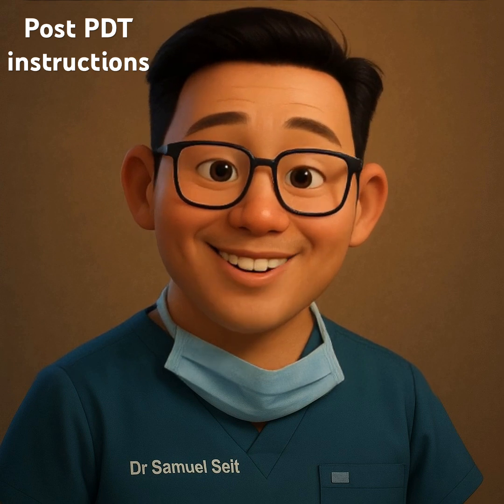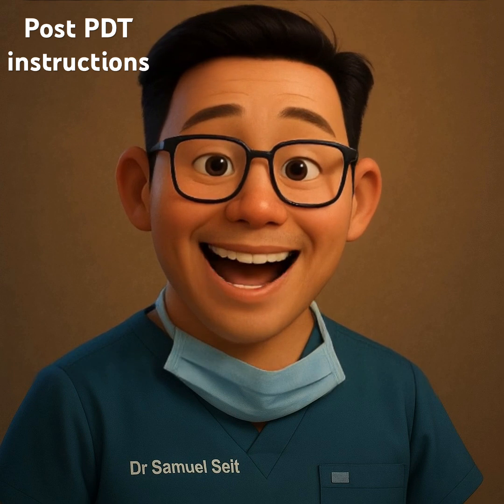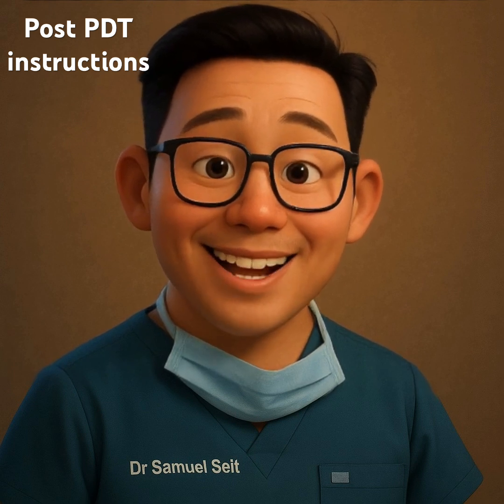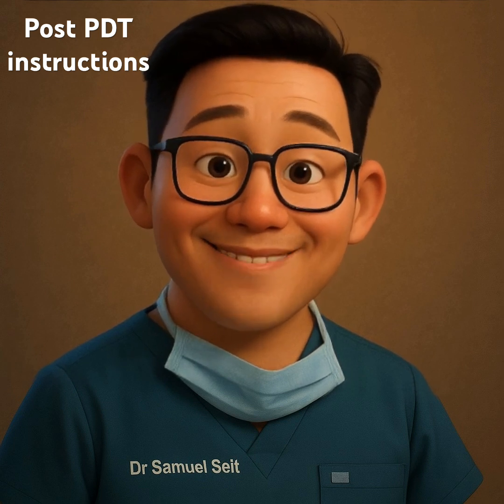Immediately after your treatment, it's normal to experience redness, swelling, or even a mild burning sensation, similar to a sunburn. This is expected and typically fades within a few days.